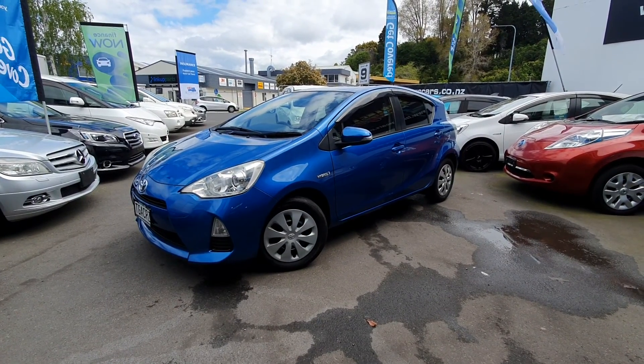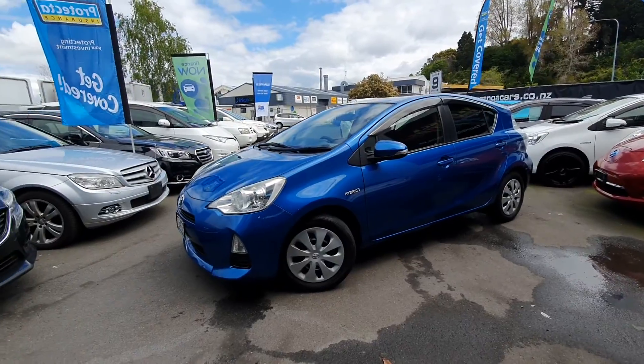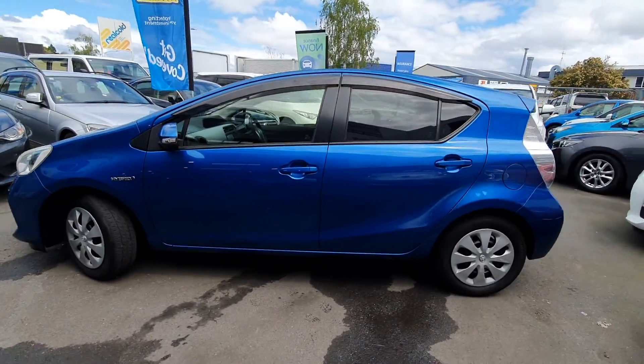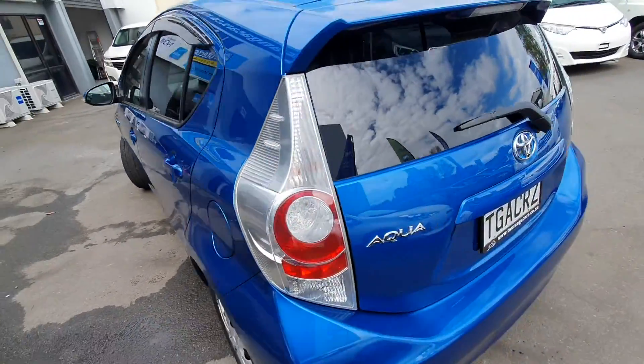Hey guys, Casey here from Tauranga Cars, bringing you a 2013 Toyota Aqua in this beautiful aqua blue almost. Really tidy car. Perfect little runabout being a hybrid.